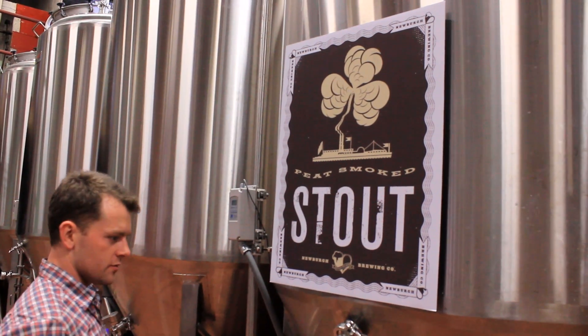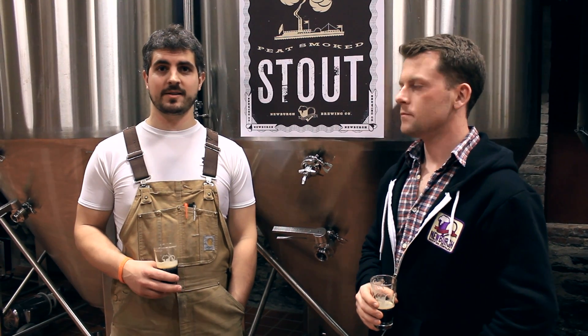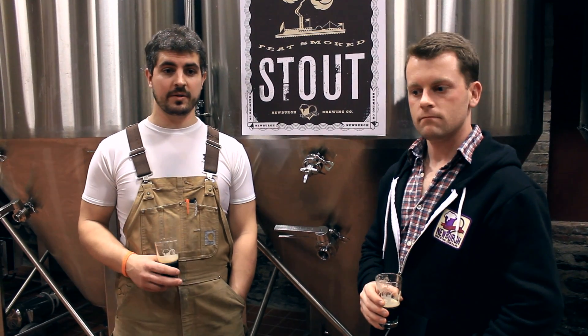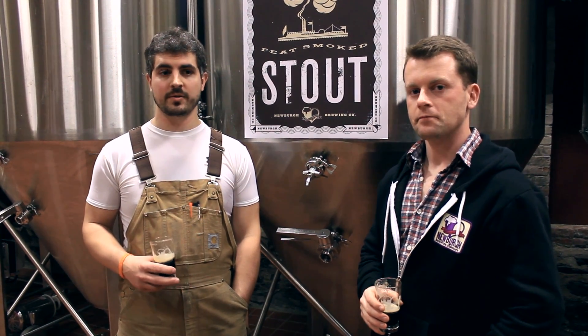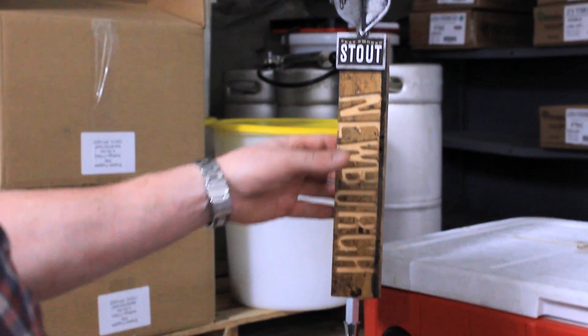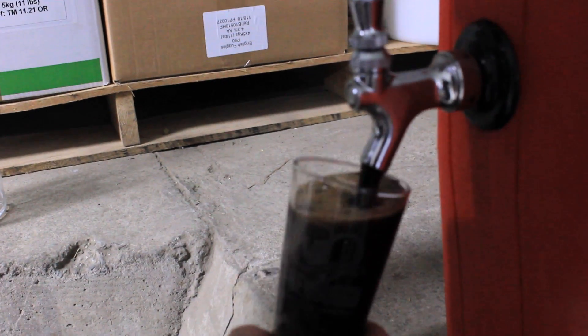What foods does it pair well with? I like stouts like this with brunch foods, like breakfast sort of — like eggs, omelets, that sort of stuff. Obviously it would go well with smoked foods, smoked salmon, that kind of stuff. They could also do heavier things like steak or barbecue. And it weighs in at a very sessionable 4.1%.